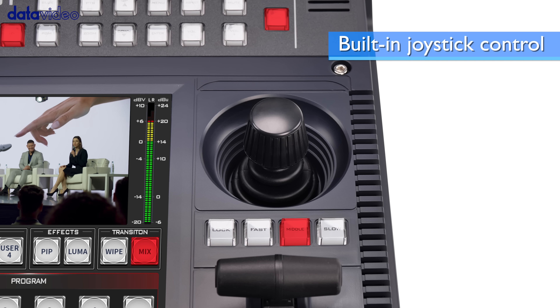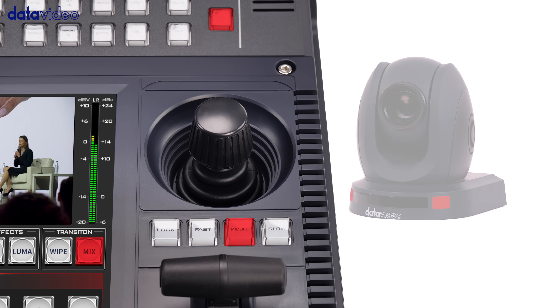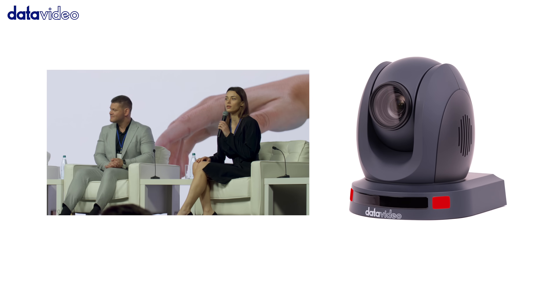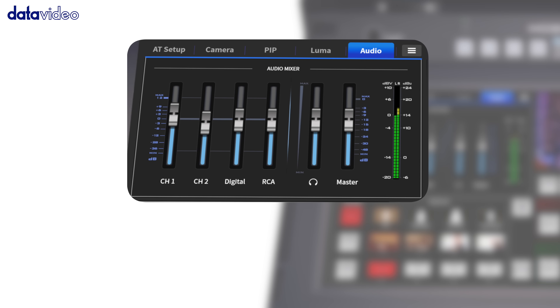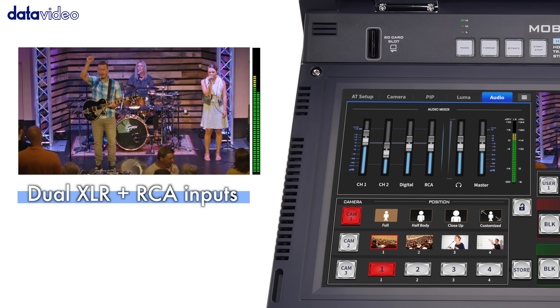With built-in camera auto tracking, pan, tilt, and zoom are at your fingertips using the joystick control, ensuring your subject always stays in frame. Add to that a built-in audio mixer with XLR and RCA inputs, and you're ready to deliver professional-grade sound.